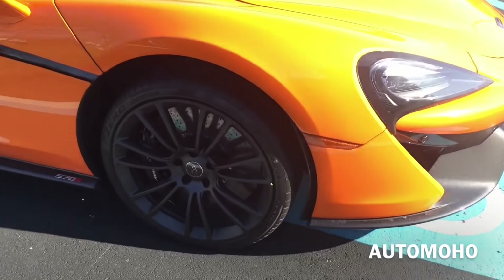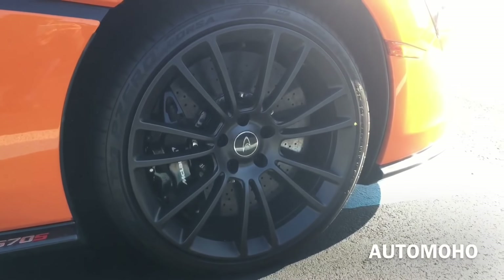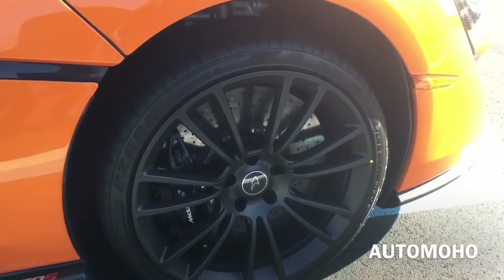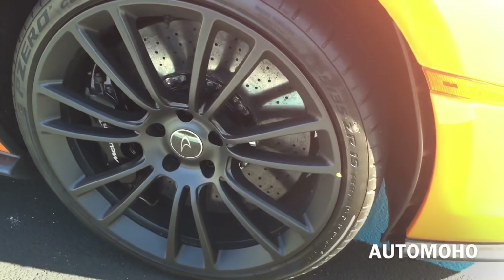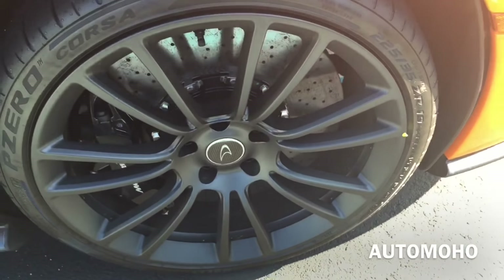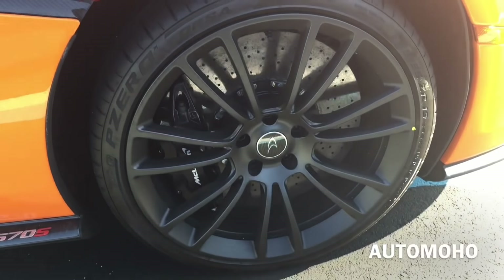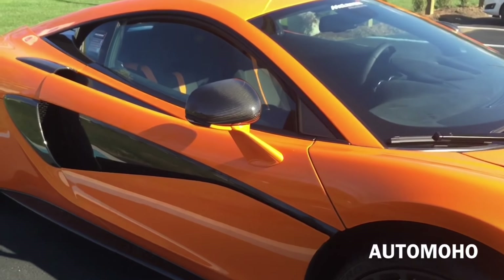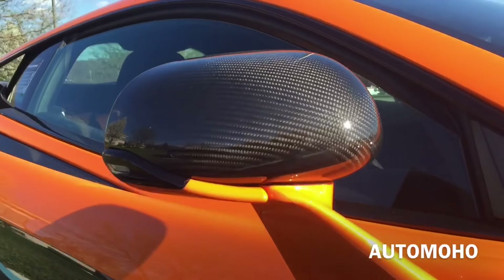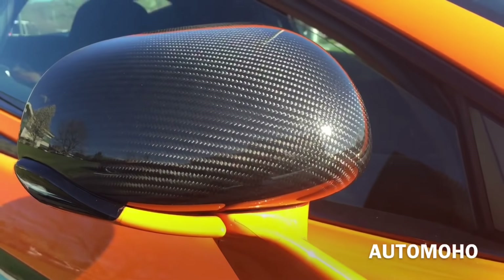Moving to the side, this particular model comes with 19-inch multi-spoke lightweight forked sport alloy wheels exclusive to the 570S, with 225/35 high-profile sport tires. Behind the wheel is a set of huge carbon ceramic ventilated brake discs and large brake calipers for faster stopping.